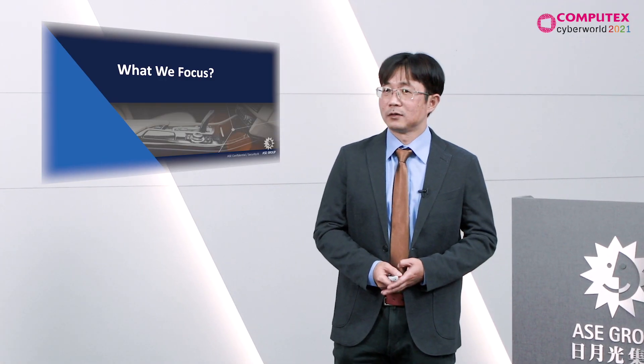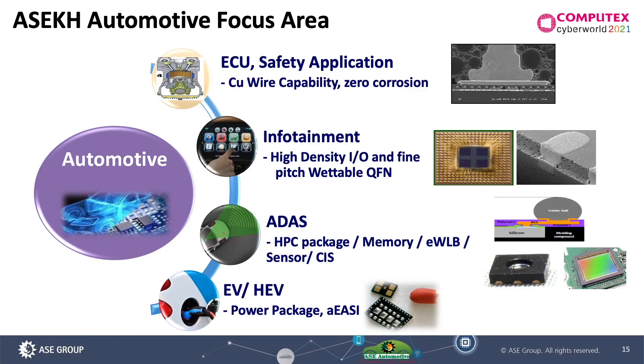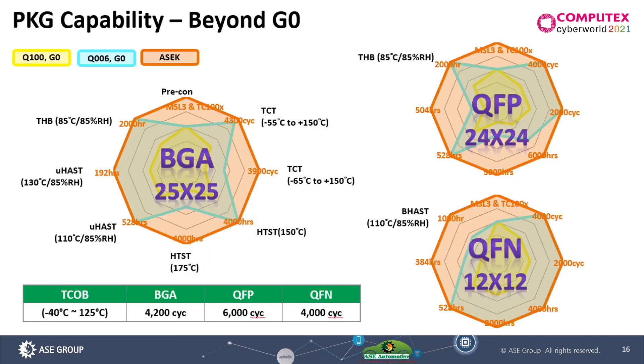There are four focus areas in ASE: engine controller due to safety concerns, infotainment — which as we saw is the biggest market — ADAS, and EV/HEV as the future of automotive. Right now, for wirebond packaging, we have reached AEC-Q060 criteria, whether for BGA or leadframe.